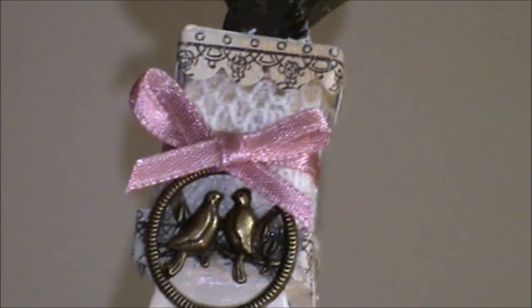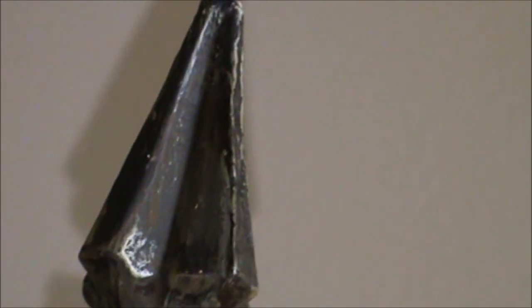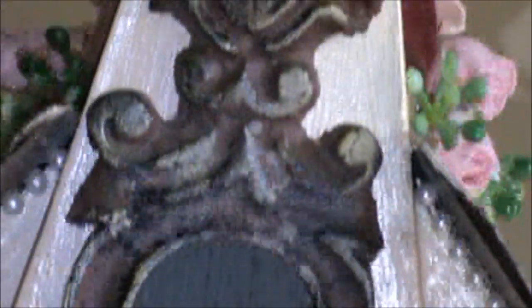A little bit of lace underneath that, and we have our little steeple on top, which was actually broken in half. Part of it was missing, so I've had to use some plaster to rebuild the whole tip of that and then paint it up to coordinate with the rest.